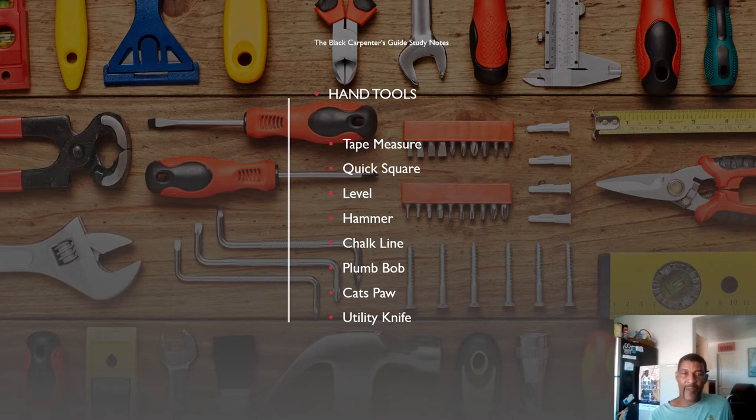I recommend getting a hammer that's fiberglass or wood rather than metal, because metal handles just don't absorb shock very well. Next, a basic tool you need in your bags is a chalk line, for snapping lines over distances so you can make your cuts. Get a quality chalk line — the cheap ones tangle up when you try to retract them and are a headache. It's better to invest a little more. Next thing you need is a plumb bob.